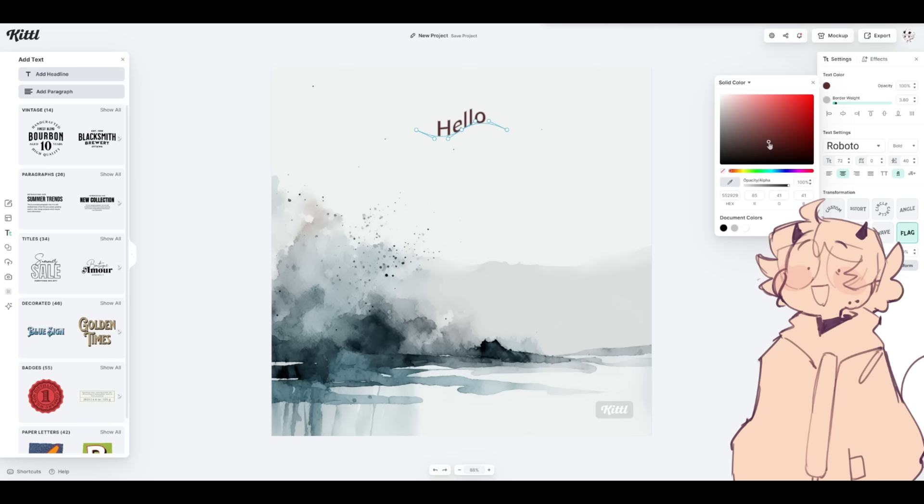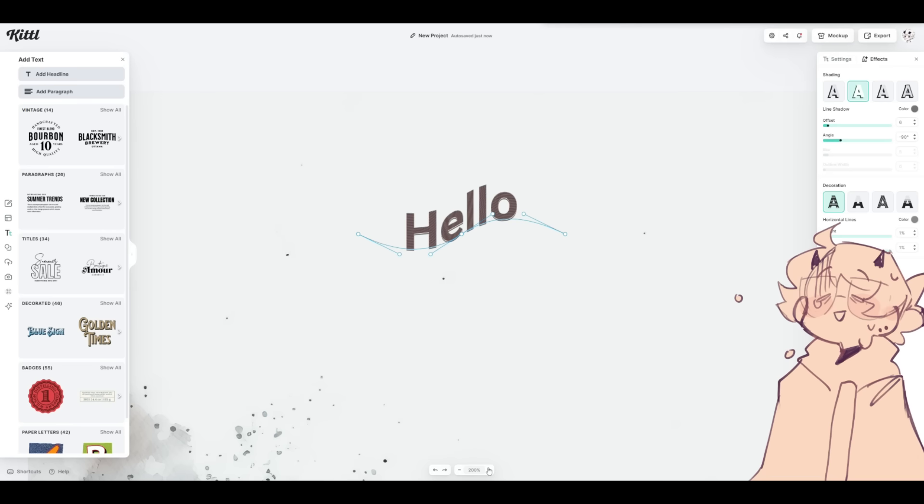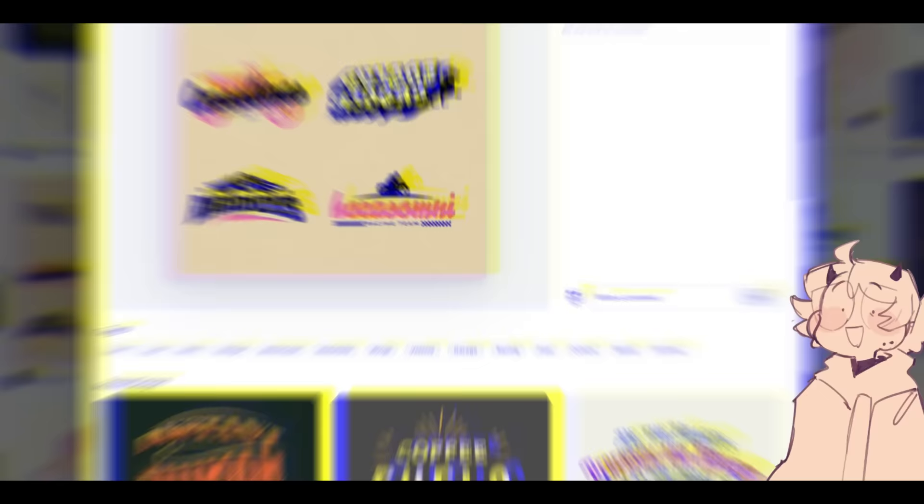Kittle's diverse options allowed me to experiment with different aesthetics, vibes, textures and clipart. I was definitely most impressed by the text options — there's so much to do and play around with, and it definitely made my inner typography nerd happy. What really sets Kittle apart is the lightning-fast workflow. Thanks to its super smooth workflow powered by AI, you can create stunning designs in minutes.